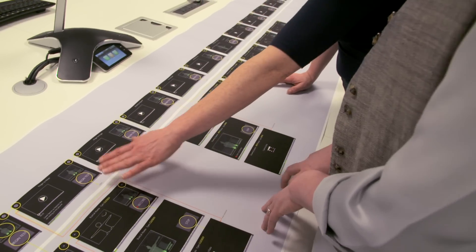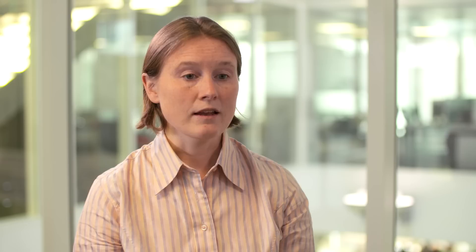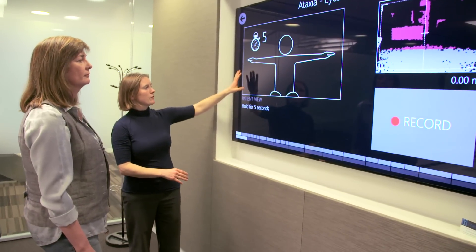Multiple sclerosis is a disease of the central nervous system and it can affect people's everyday lives. So it can affect their balance, their motor abilities, their ability to walk, to eat. It can also affect cognitive abilities and vision.